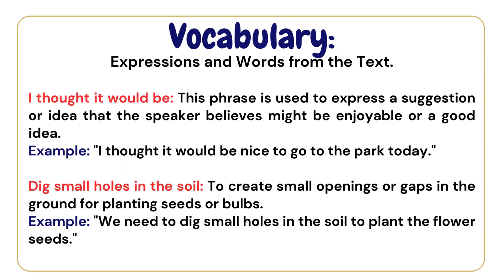Vocabulary: expressions and words from the text. 'I thought it would be' — this phrase is used to express a suggestion or idea that the speaker believes might be enjoyable or a good idea. Example: I thought it would be nice to go to the park today.